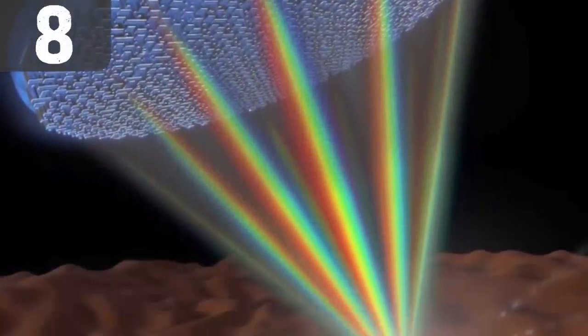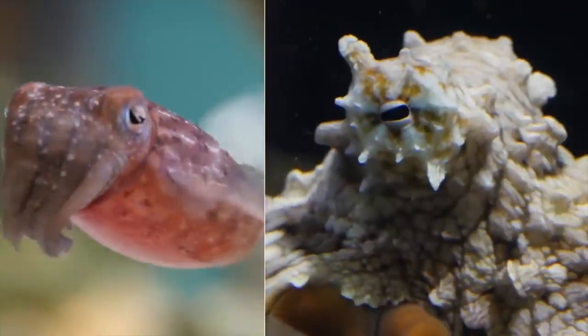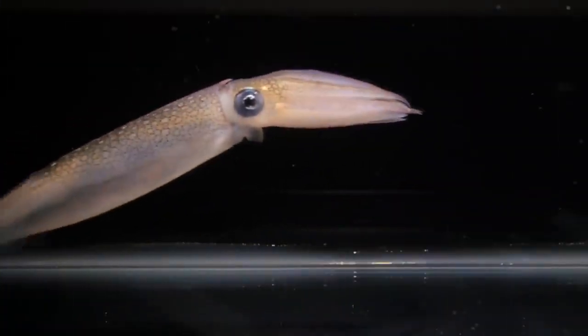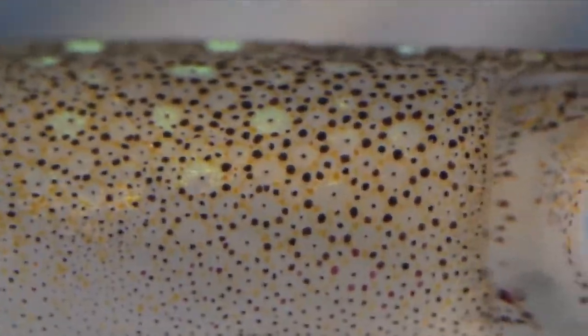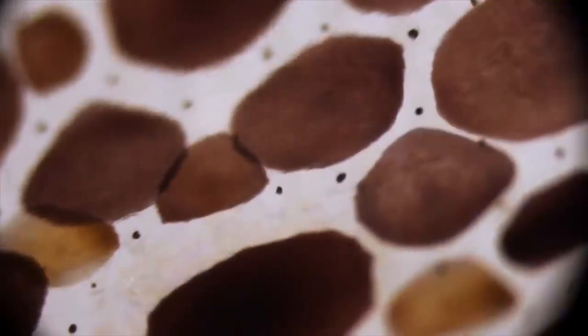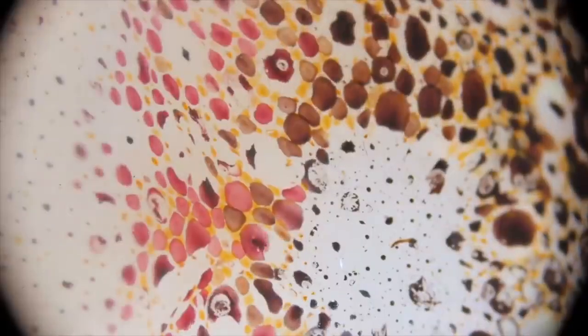Number 8: Octopus-inspired synthetic skin. Scientists often turn to nature for inspiration when developing new technologies, and this invisibility technology is no exception. Professors and researchers at MIT are currently crafting a very unusual type of invisibility technology. They are creating a dynamic and flexible material that basically mimics the responsive behavior of cephalopod skin.